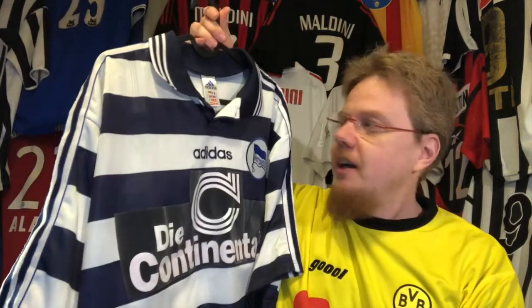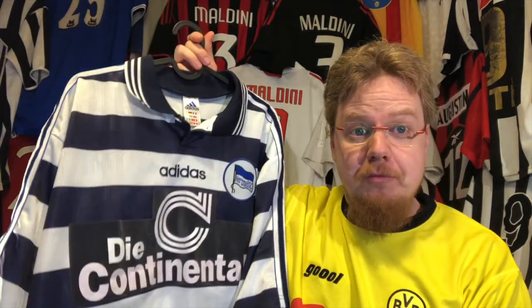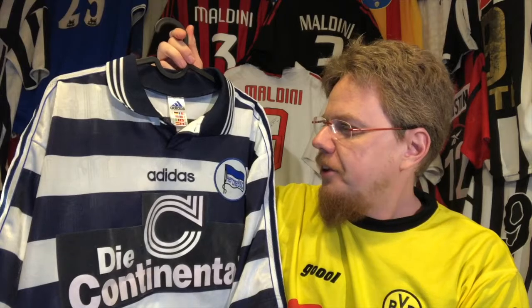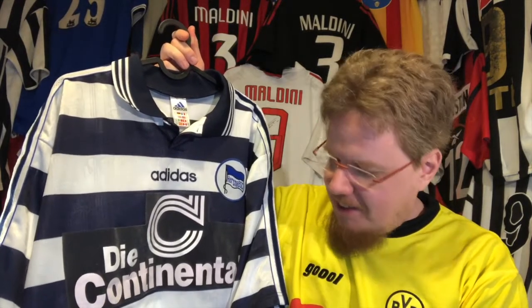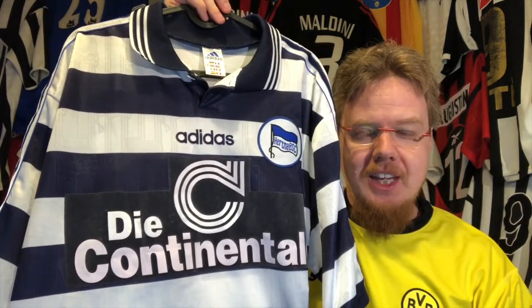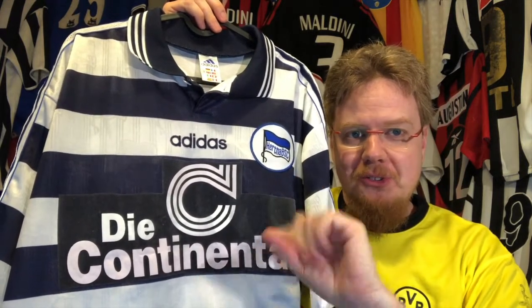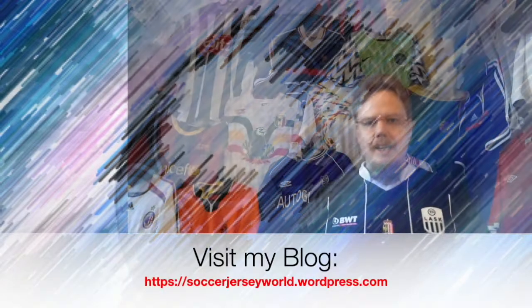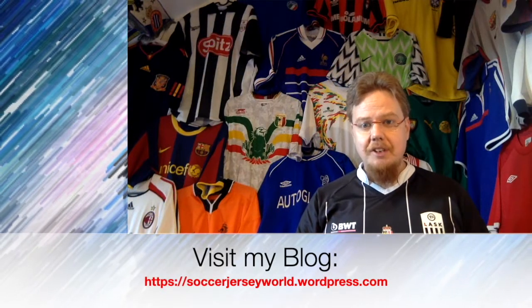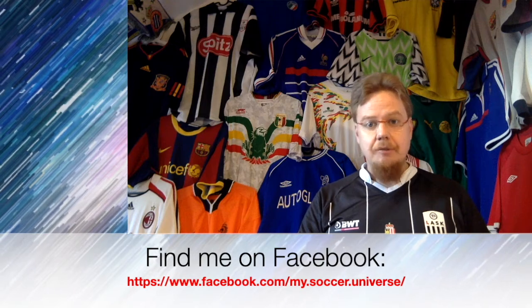Let me know what you think about this jersey — I think it's an absolute banger. It's one of my first two Bundesliga jerseys, and I ordered these two together. That's a worthy entry; I absolutely love this jersey. Anyway, give me a thumbs up if you enjoyed this video, subscribe if you want to see more videos like these, and we'll talk soon. I really hope you enjoyed this, and here are some videos and playlists you might enjoy too. Have a wonderful day — bye!